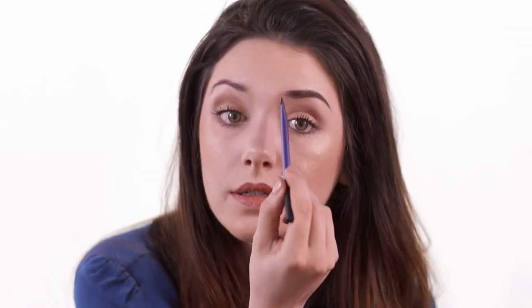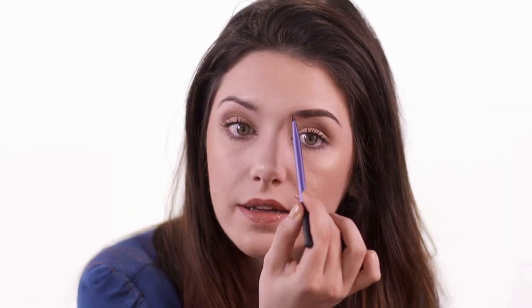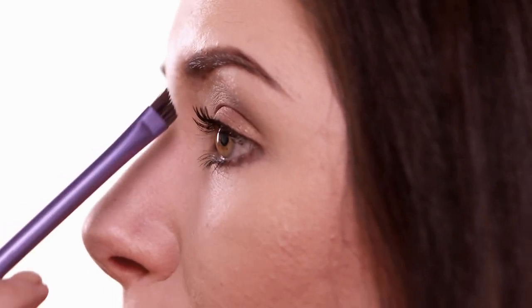For the inner third, get the tiniest amount onto your brush and tilt it on its side, then very very gently build up color there. It kind of makes it look a little bit ombre, like it's slowly becoming less full toward the inside - which is the way a natural eyebrow actually is.